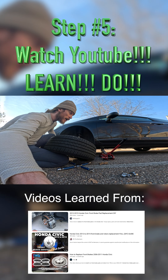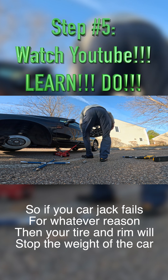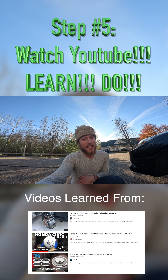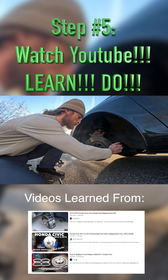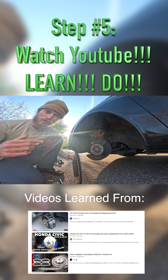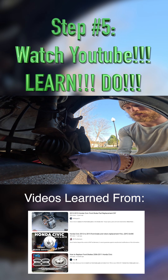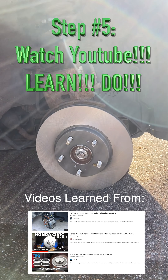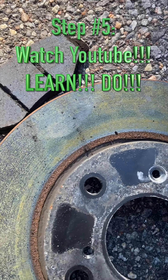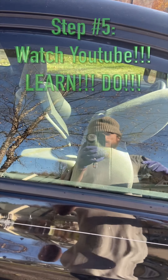They always say put the tire under the car for added protection. This rotor comes right off — easy breezy. We've got the new rotor on the passenger side. Look at this old rotor — it was really worn. You have the power to say yes to your journey of learning.